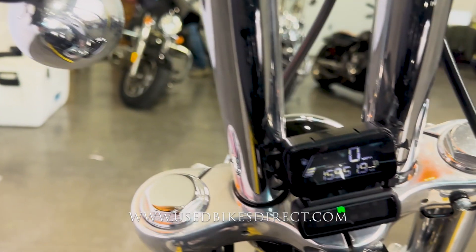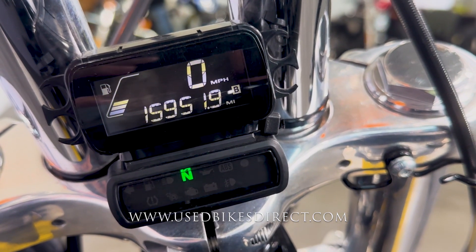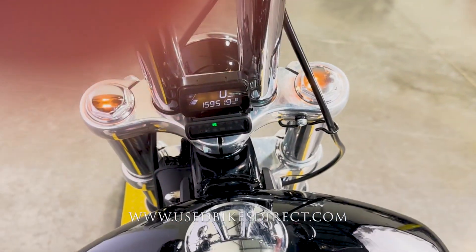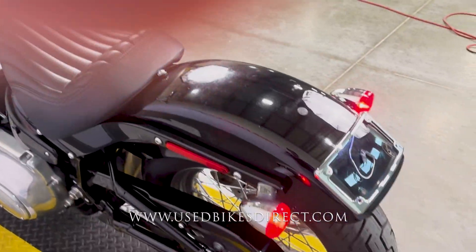Harley's going to give you a clean and simple digital display here — speedometer up top, odometer down low, reading 15,951. Let's give her a listen. And a fantastic tone to go along with it.